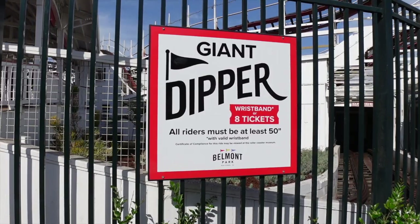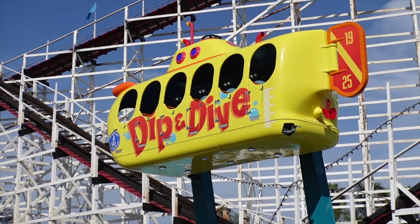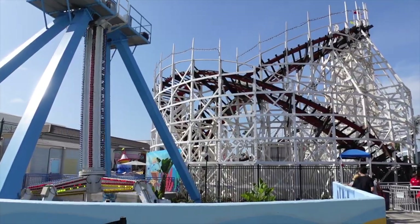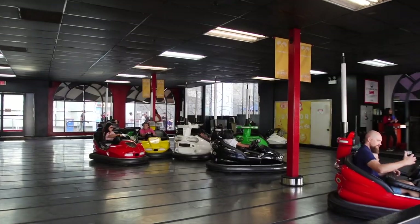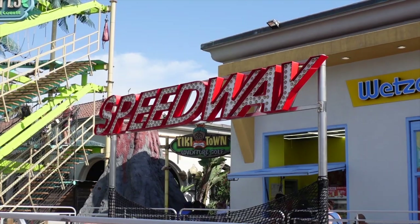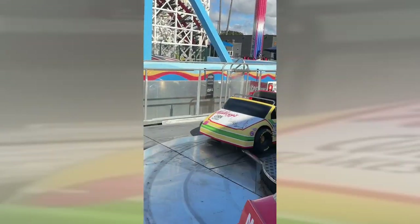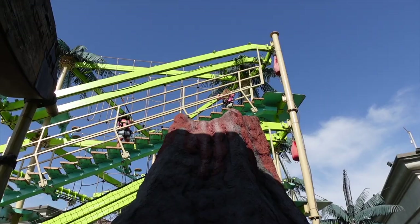Belmont Park is filled with tons of rides for all ages. Behind me is the roller coaster, which is a thrill seeker. There's plenty of rides for little kids, spinning rides, a little submarine. There's a skyrope course, which is not only fun for kids, but also fun for adults.